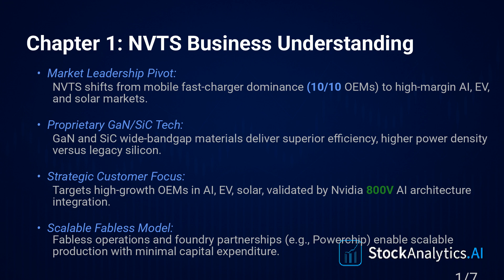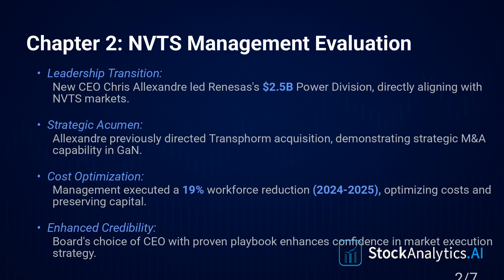The tech is hot, the market's growing, but this pivot is huge. So who's steering the ship? Chapter two: management evaluation. This is pretty crucial — there's new leadership. Chris Alexander took over as president and CEO September 1st, 2025.